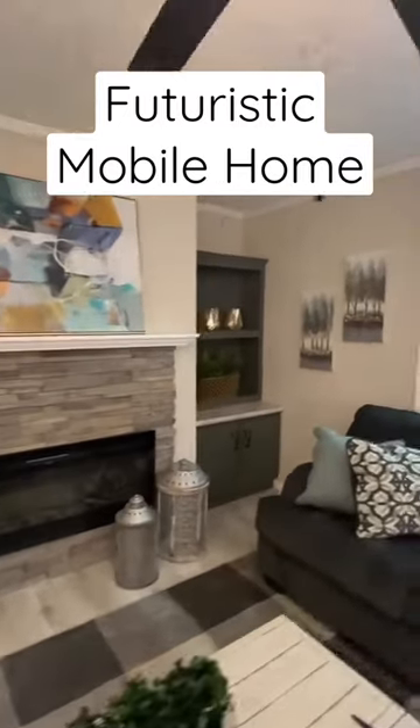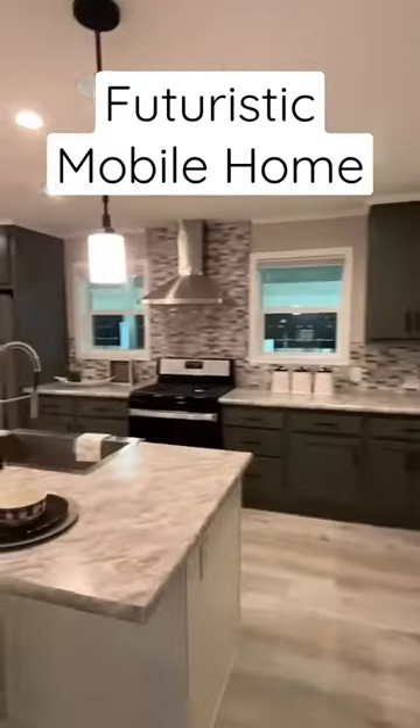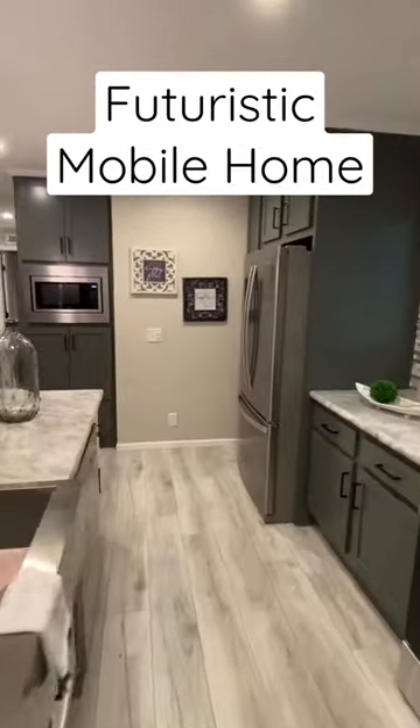This house has a lot of smart home technology that I really don't have the time to discuss here. You need to check out the full tour for all that — link will be in the description.